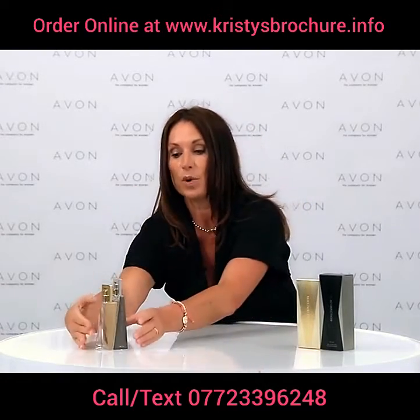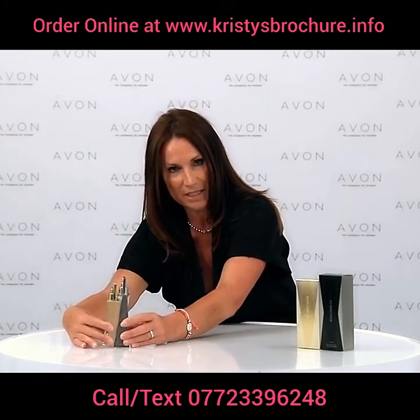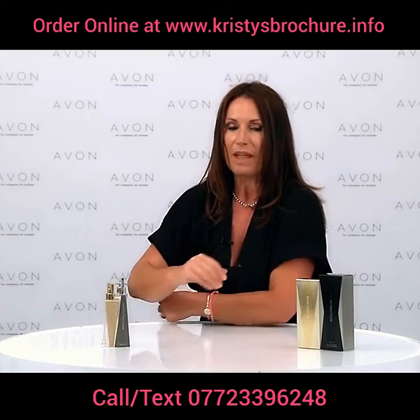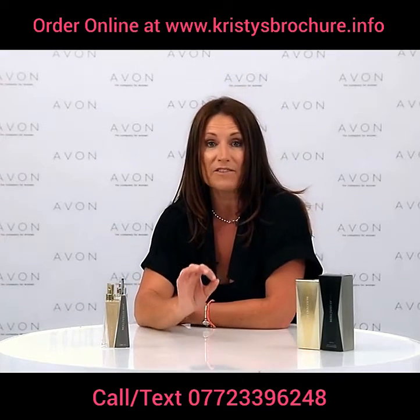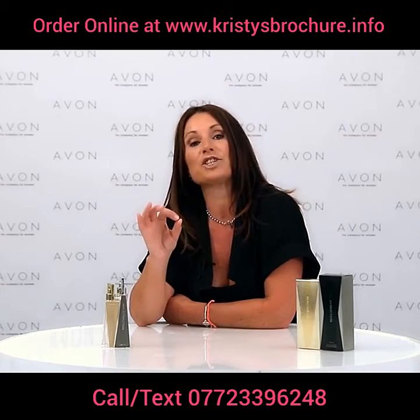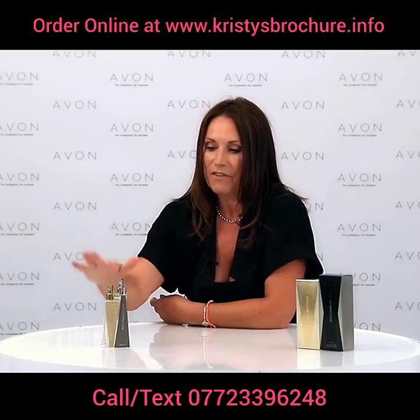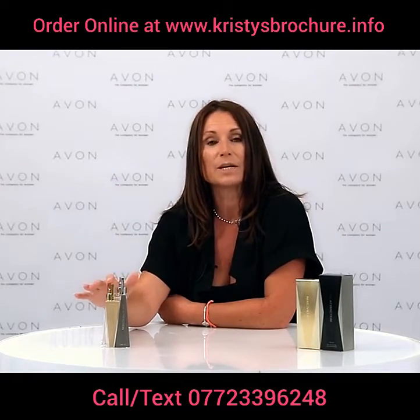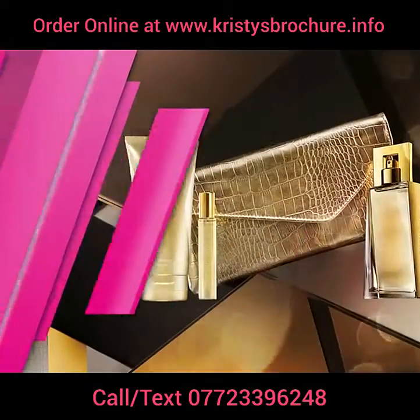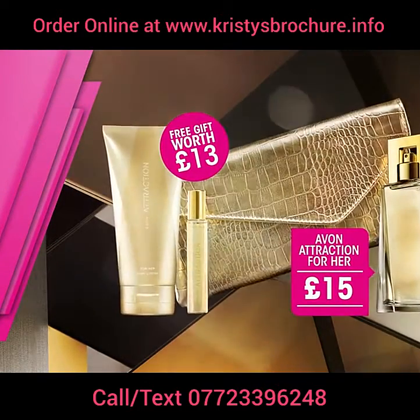The bottles were made to actually work together and complement each other, and they were tested on real-life couples. One of the men said Avon Attraction made him feel instantly more attracted to her. The female one is £15 and it comes with a free gift which is a luxury clutch bag, a body lotion, and a purse spray.